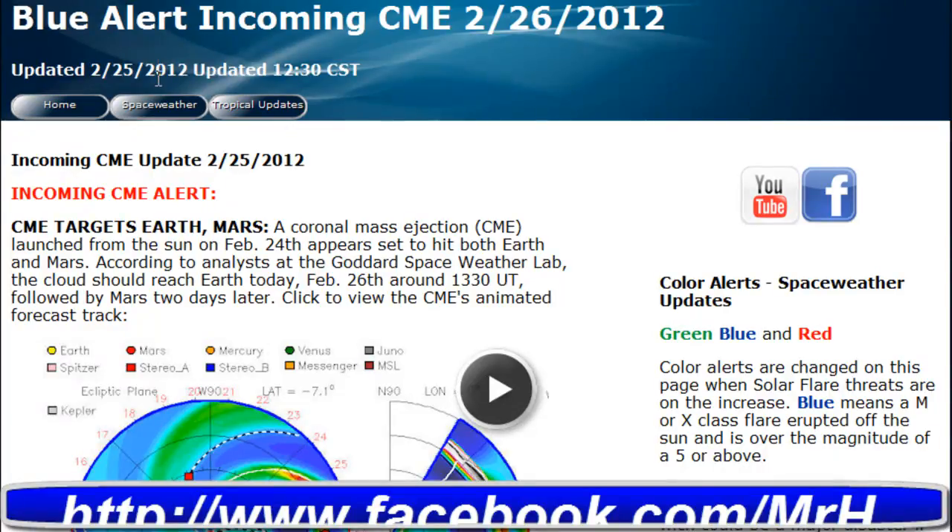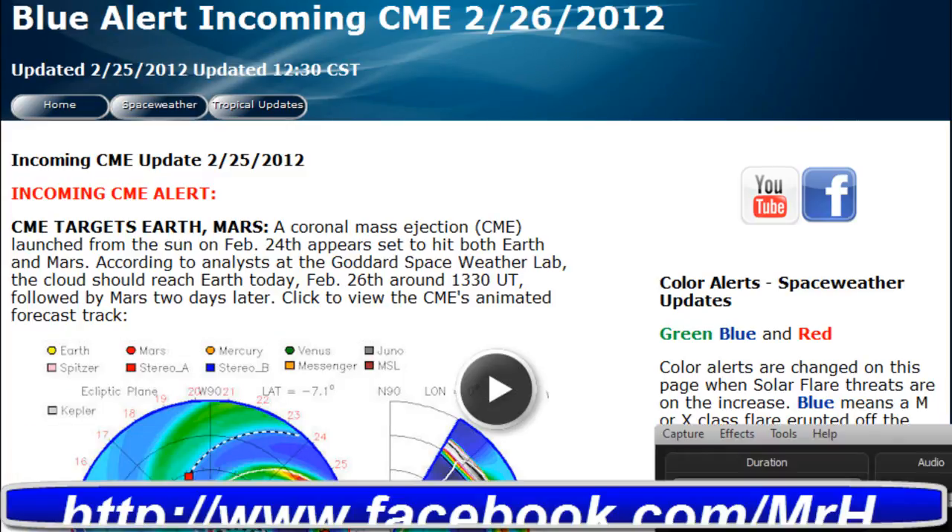Stay tuned for the latest updates and information right here on MHTAlerts.com. Don't forget to visit the site and also check out the Facebook page. Thank you very much for watching — please rate, subscribe, and comment, and have a great day.